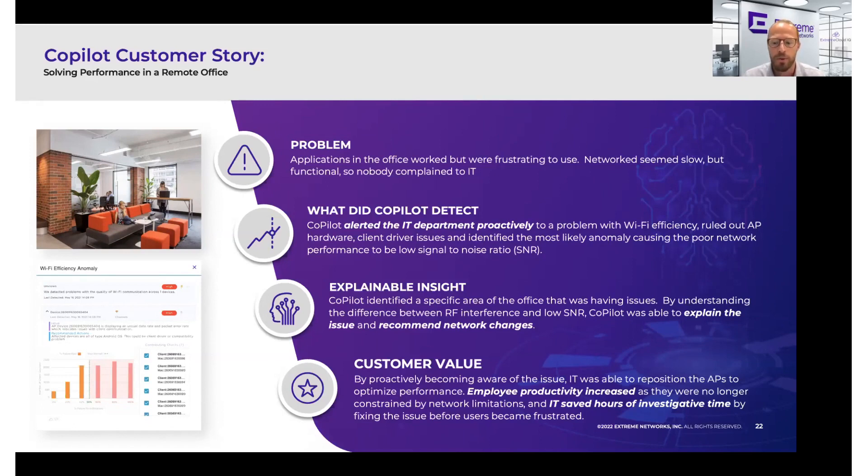The IT team was able to, in this case, reposition their access points to actually optimize performance.